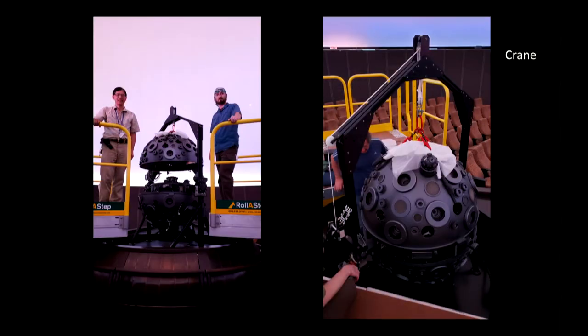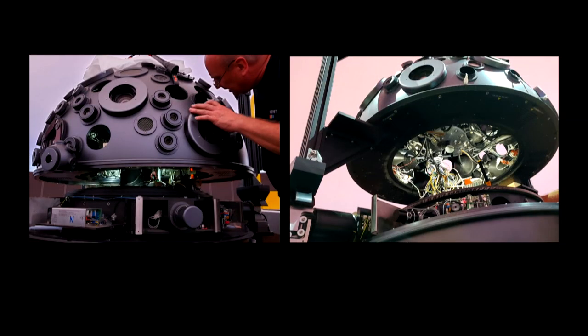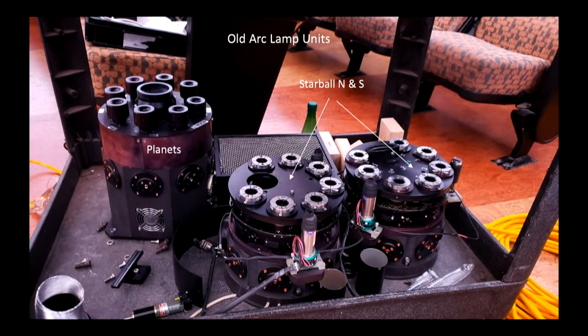In order to do this, a crane had to be employed, and we basically had to separate the starball in half, which is something we've never done before. We'd always wondered what's inside that Death Star-looking starball — it's full of wires and connectors. We carefully separated several dozen wires and connectors from power supplies. Then we removed the central core of each light box — two for the starball (northern and southern hemisphere) and one for the planets. Inside these old light units are arc lamps; we used to change them every 500 hours. They operate at about 25,000 volts and generate a lot of heat.